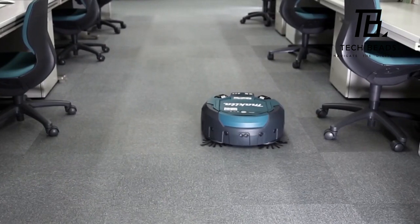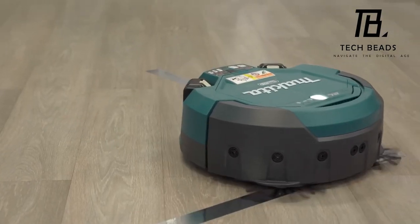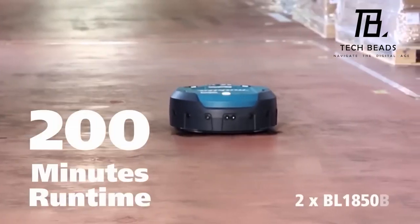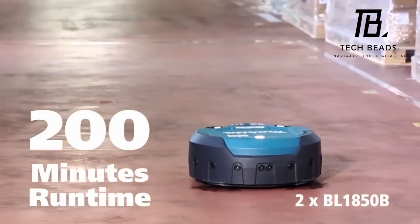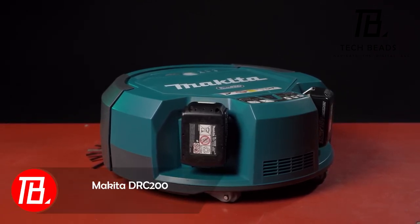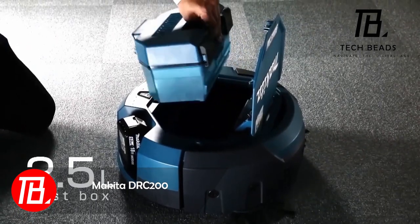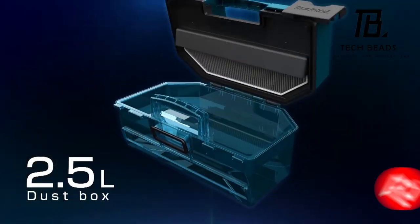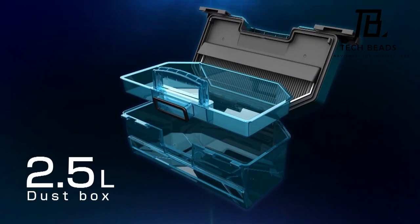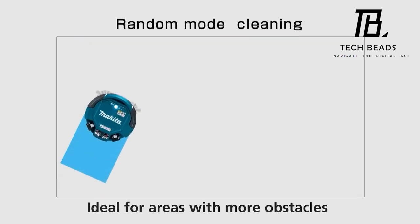Picture this scenario: workers decide to take a break, utilizing the Makita microwave and coffee maker, when suddenly the boss appears. No need to panic, though. They can simply explain that they're on cleaning duty with the Makita DRC-200 robot vacuum cleaner. Designed for spaces up to 500 square meters, this robot allows you to customize its cleaning path and operates in two modes: sweeping only, or both sweeping and vacuuming.